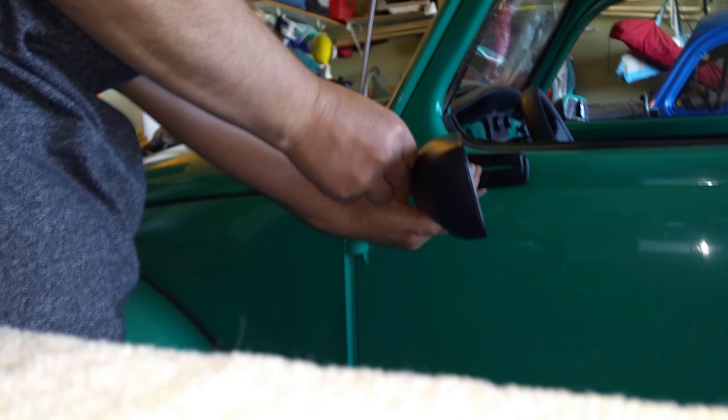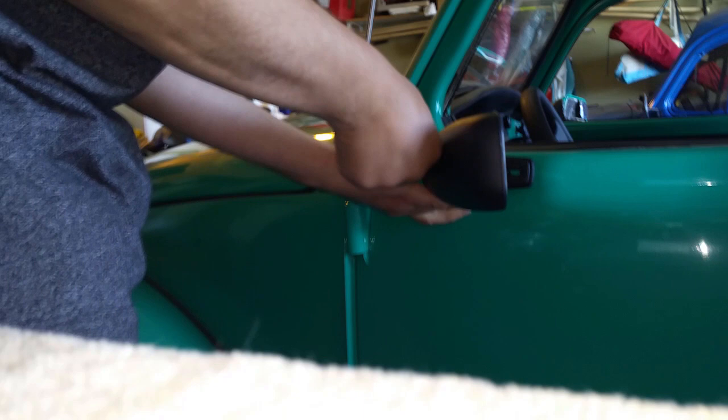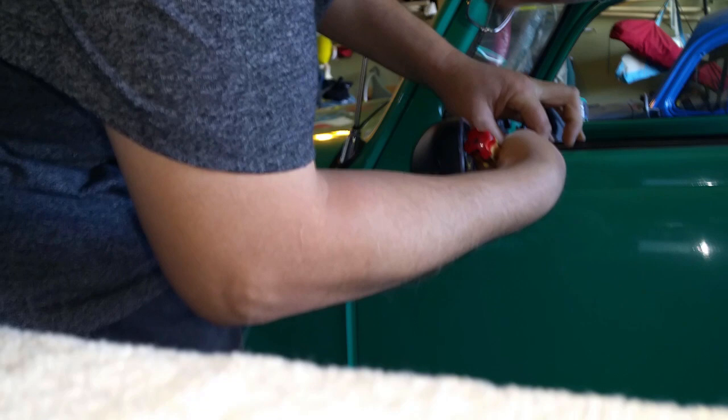I remember where I got these mirrors from — it's J Bugs. Go to their website, they're seven bucks. They have another one that looks just like it, I think it's about fifteen bucks a piece, so I went with the really cheap one at seven bucks and I think the quality looks good, not complaining. I have no idea what that extra piece is for — I'll figure it out later.